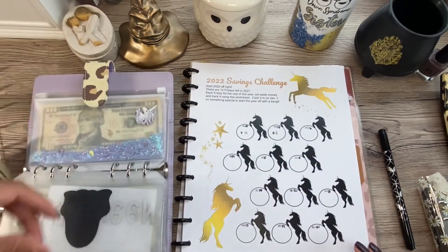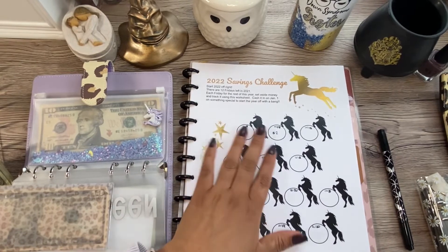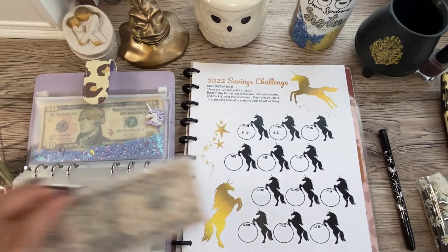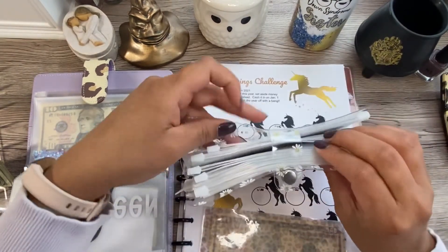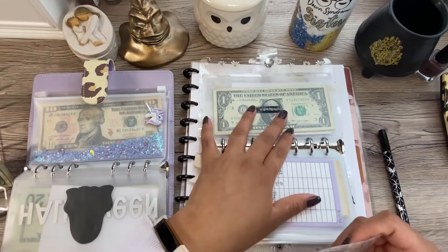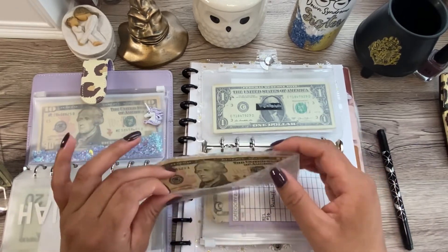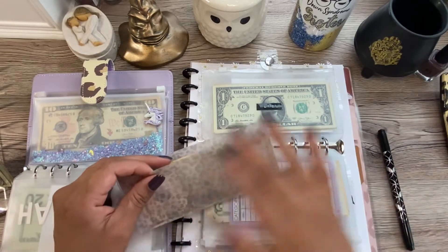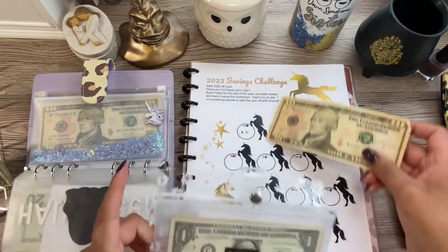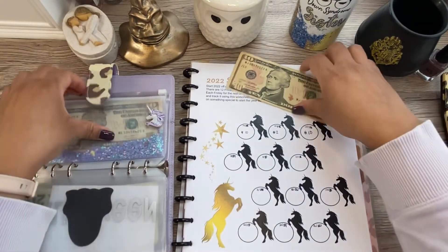This next challenge is from D vs. Debt — she's on Etsy and YouTube — and this is her 2022 savings challenge where you save money every Friday until the new year. The money comes from my personal spending money. In my wallet I keep a smaller envelope for personal spending; if I don't spend it I keep $10 in there. For this challenge I'm going to pull it out and add $10.